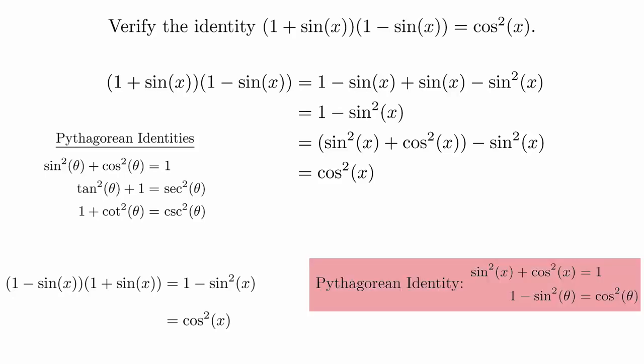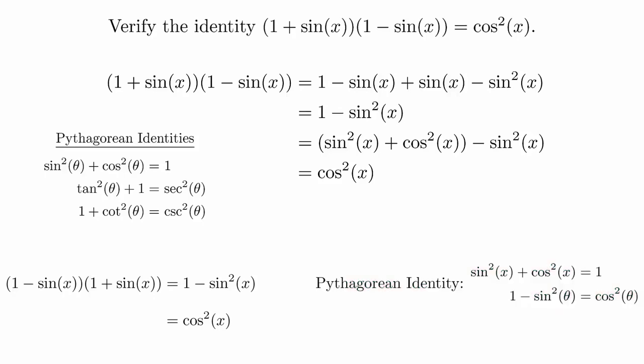When you do this, you need to be clear about what substitution you've made, because otherwise it looks like you just wrote down the final answer. Remember that communication is an important element of mathematics. It really doesn't matter which way you do it, as long as you communicate it effectively. We will verify more trigonometric identities when we start working on analytic trigonometry later on in the course.